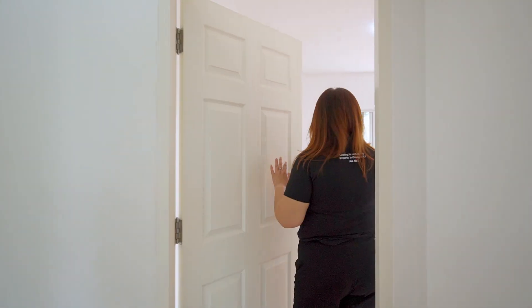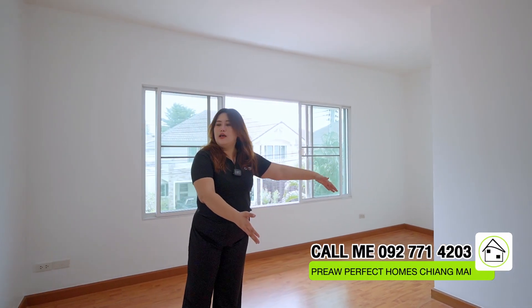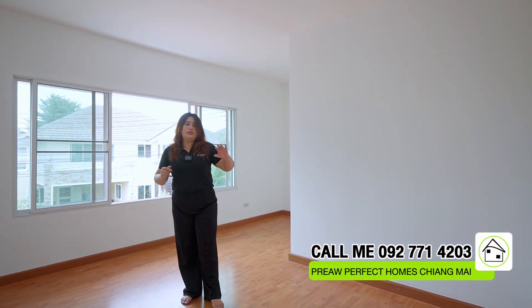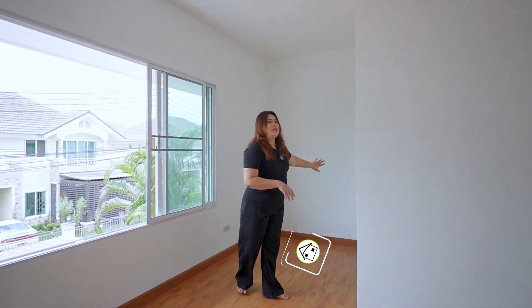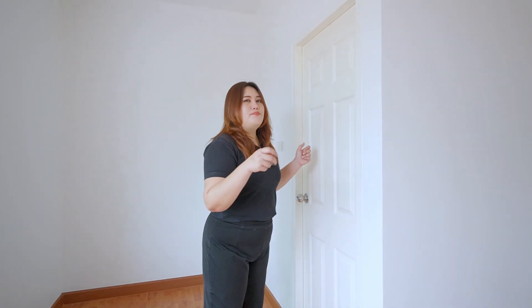This next bedroom is bigger than the previous one — it has a lot of space. You can fit a bed here, put a television, and in this corner you can add a closet or a table for work or makeup.